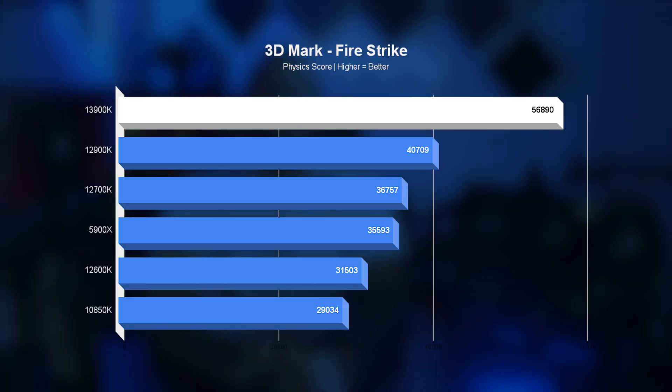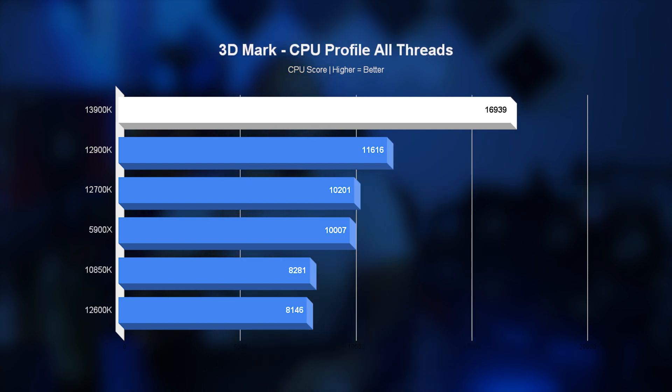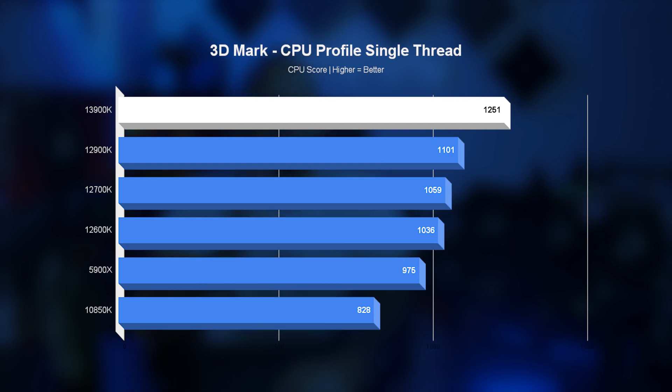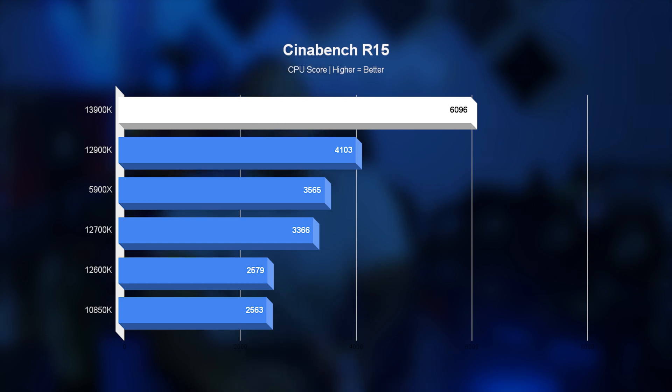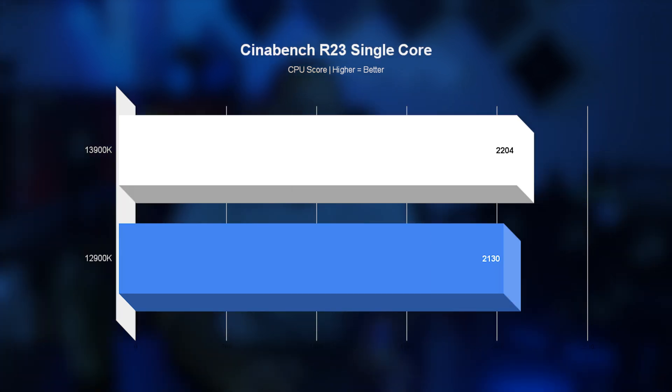Now for the fun part: in 3DMark, the CPU scores are significantly higher — 23 to 33 percent. In the CPU profiler test we see a milder improvement for single-core performance, around 12 percent, but in multi-core the 8 extra E-cores with higher clock speeds get us almost 40 percent increased performance. In Cinebench the gap is similar, with multi-core performance around 33 percent higher across all tests, while single-core performance is more modest with only a 3.5 percent increase.